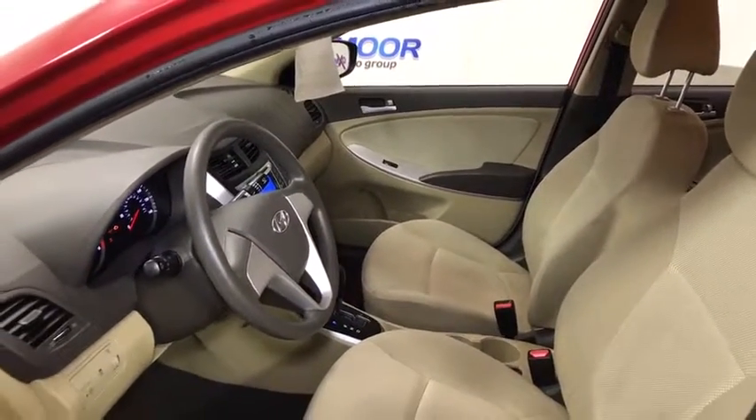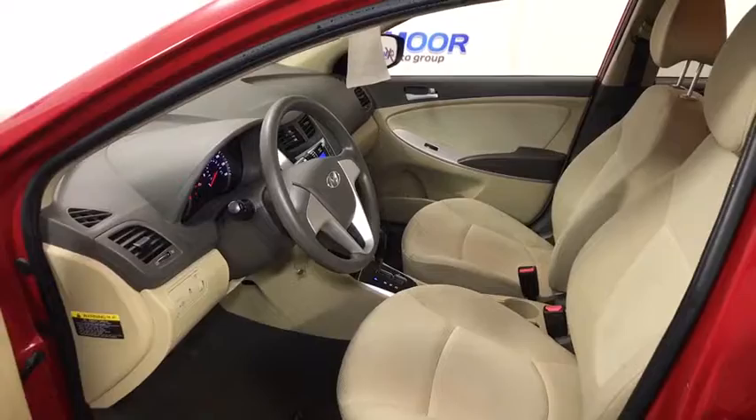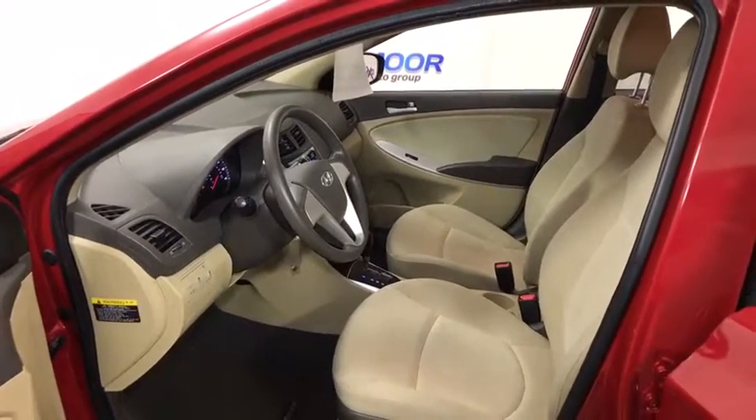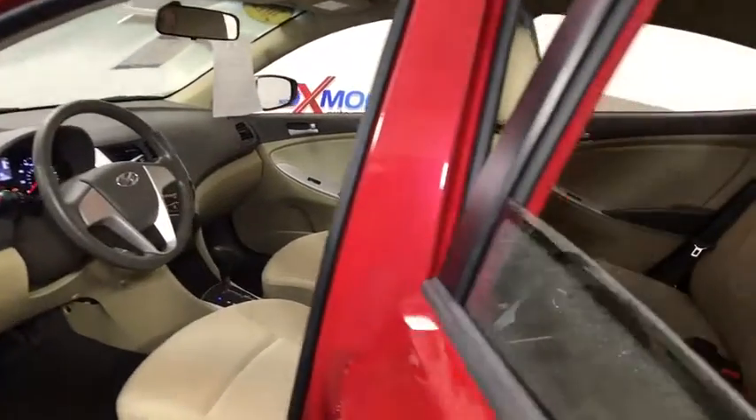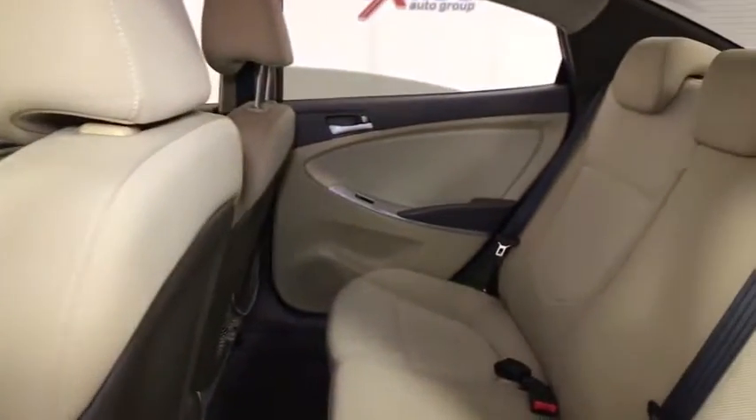Carpeted floor mats. Traction control system. Tachometer. Cargo net. Tilt steering wheel. Cloth seat trim. Door pockets. Front bucket seats. Front reading lamps. Driver vanity mirror. Passenger vanity mirror.